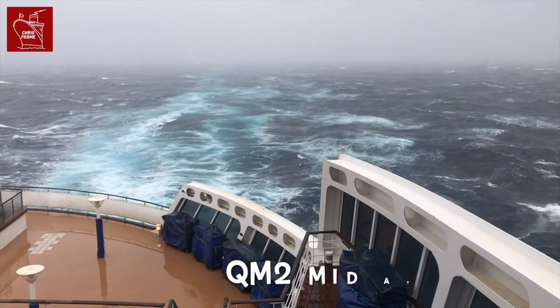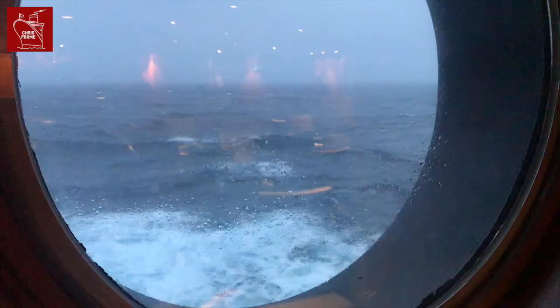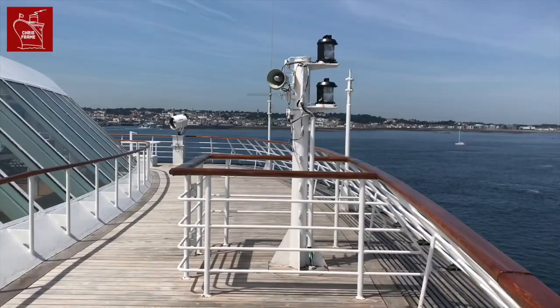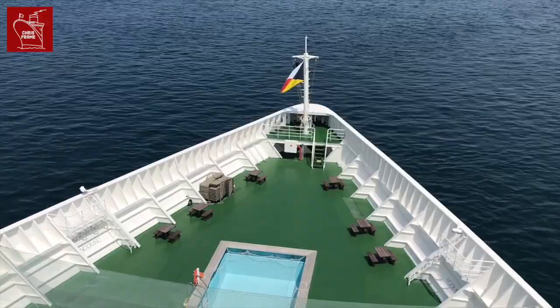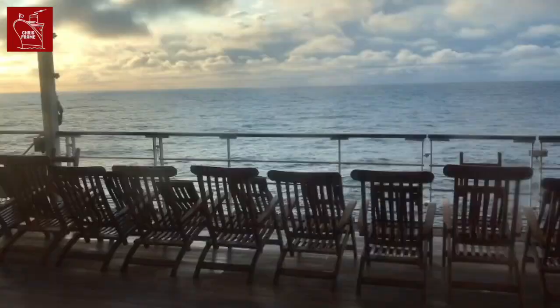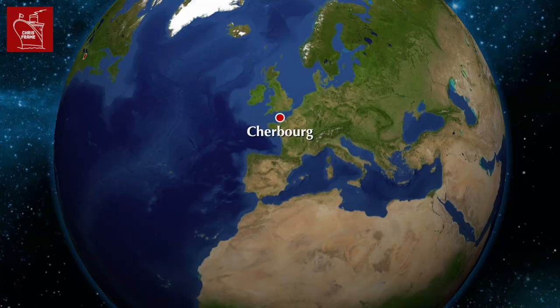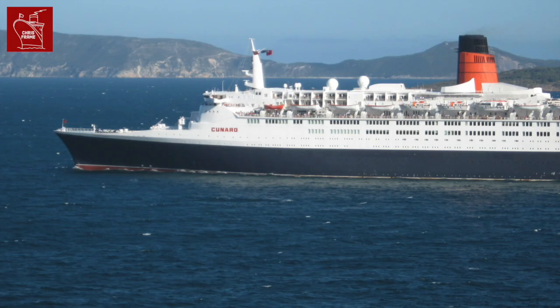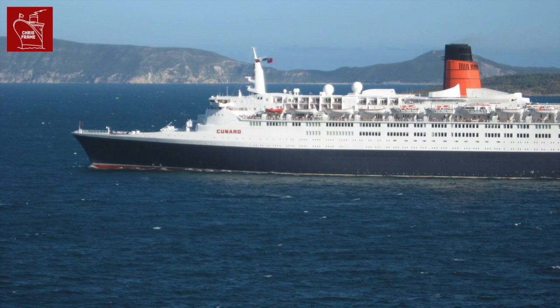Number three: ocean liners are much faster than cruise ships. Liners must maintain a schedule of point-to-point crossings. If they're delayed mid-ocean, they need the extra speed to make up the lost time. Cruise ships can skip ports if there are delays or reschedule voyages altogether — this is not possible for a liner mid-Atlantic. Some of the most famous ocean liners can even go backwards faster than cruise ships can go forwards.